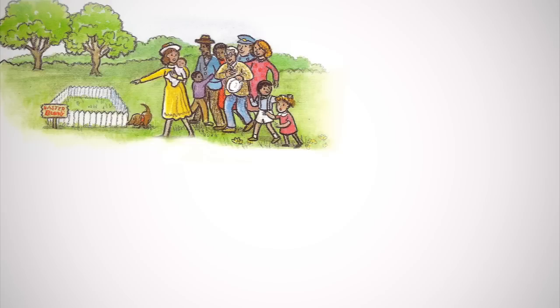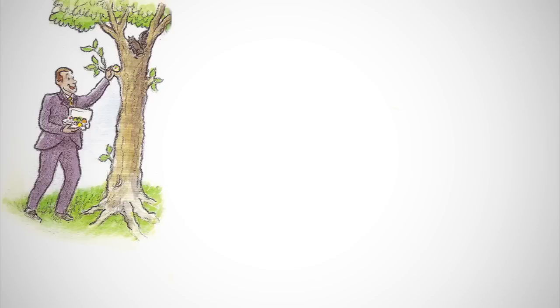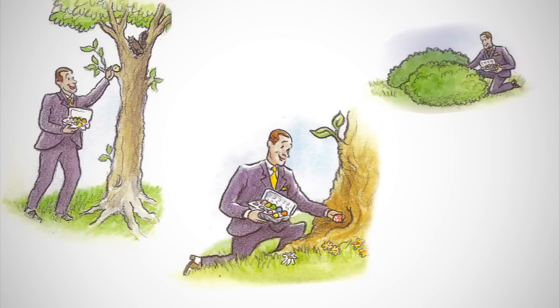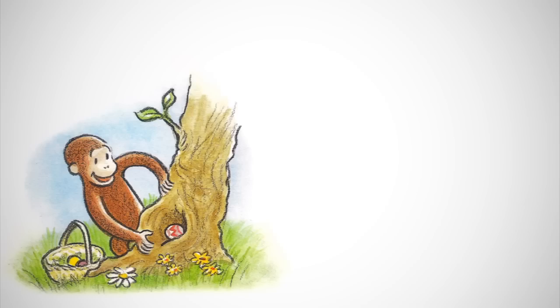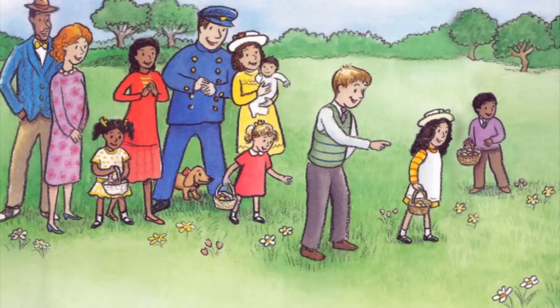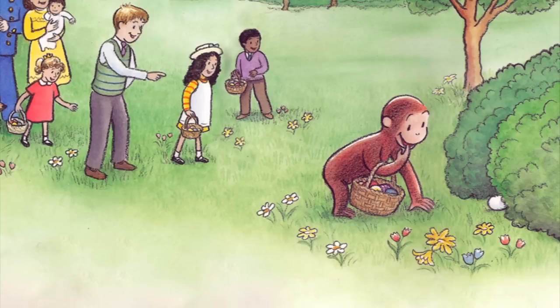Oh no, shouted a woman. The Easter bunny is gone. But George didn't notice because just then he saw a man losing one egg, then another egg, and then even more eggs. In an instant, George grabbed a basket and began to help the man find them. George found eggs here and he found eggs there. He had almost collected them all when a boy said, hey, that monkey is taking the Easter eggs. Stop, thief! George was so busy that he did not even hear him.